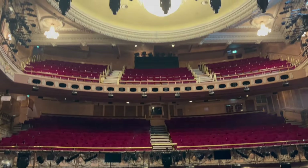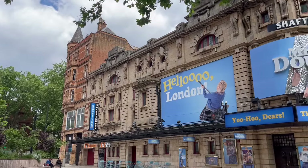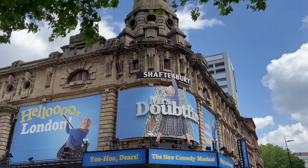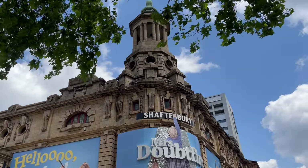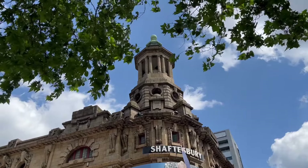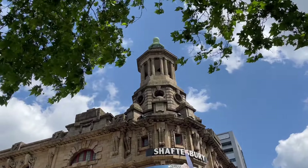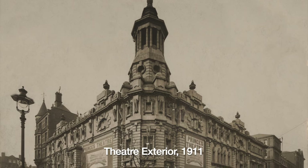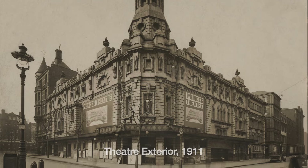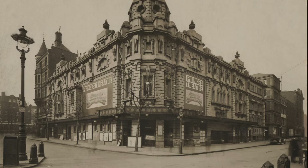The theatre opened on the 26th of December 1911, after a construction period of just five months. It was the last new theatre to be built on Shaftesbury Avenue and was the first entirely steel-framed theatre in London. Designed by Bertie Crewe, it was originally known as the New Prince's Theatre, changed its name to the Prince's Theatre in 1914, and then changed to the Shaftesbury in 1963.